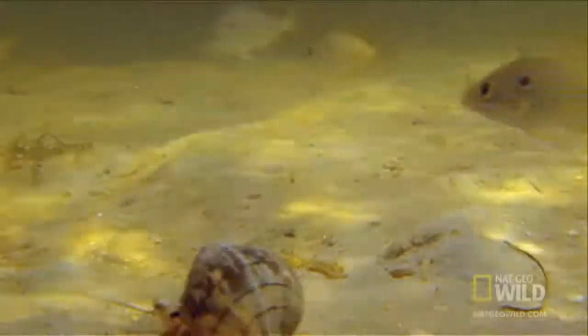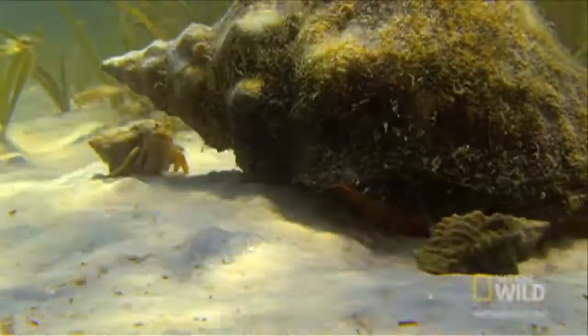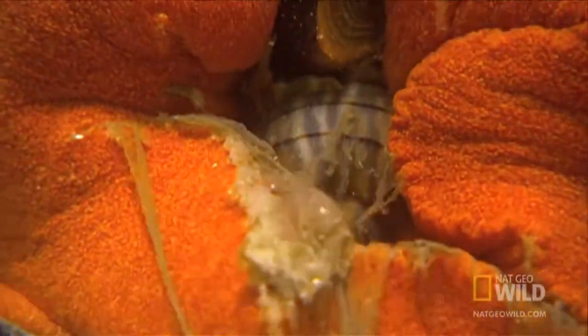Hermit crabs use cast-off shells to protect their soft abdomens from predators. They find an empty shell, use their rear legs to attach to its central column, and move right in. When their current homes grow tight, they have to look for new real estate. The competition is fierce.